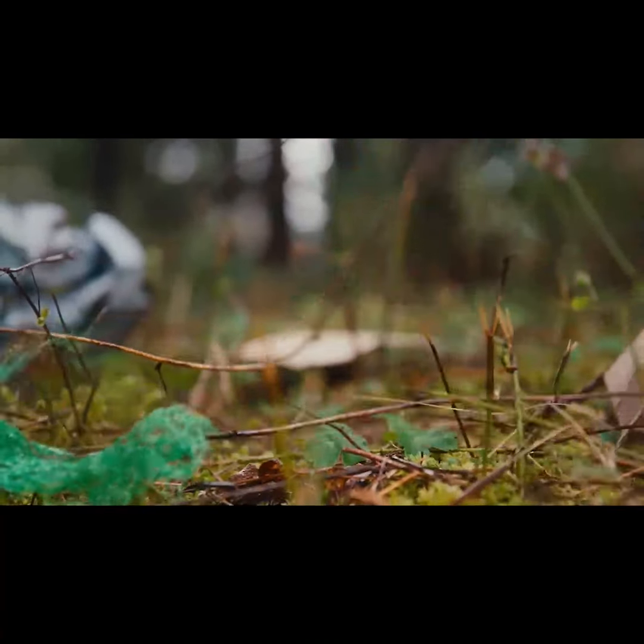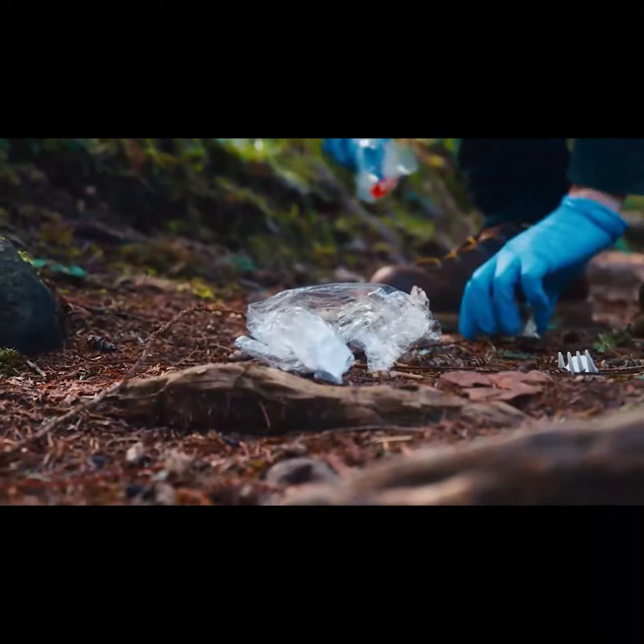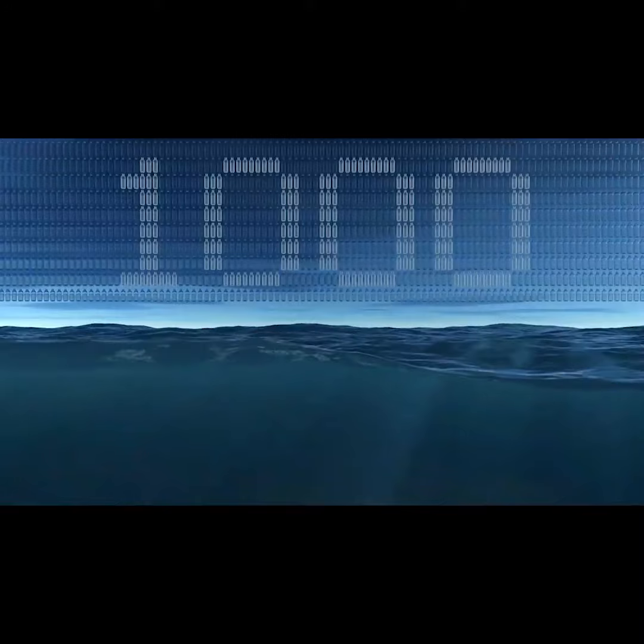Every Ocean Bottle you purchase funds the collection of 25 pounds of plastic, stopping a thousand plastic bottles from entering the ocean.